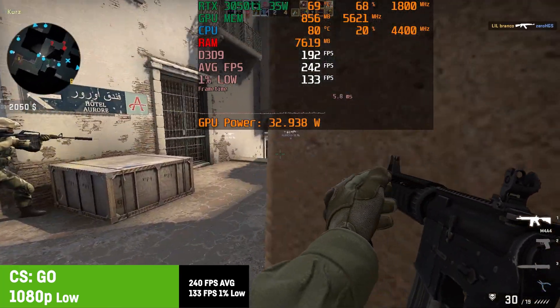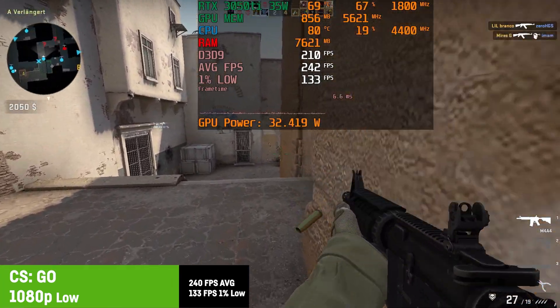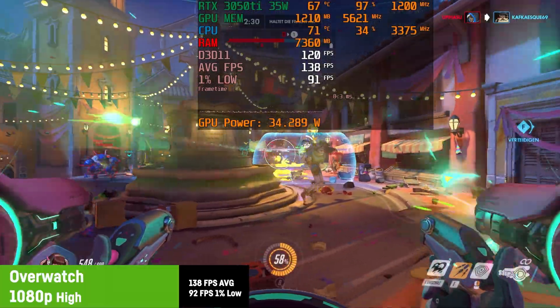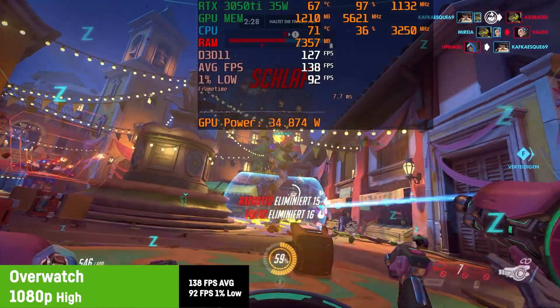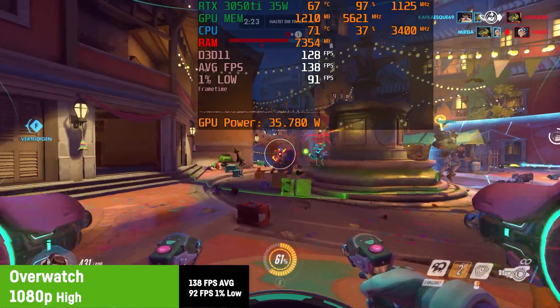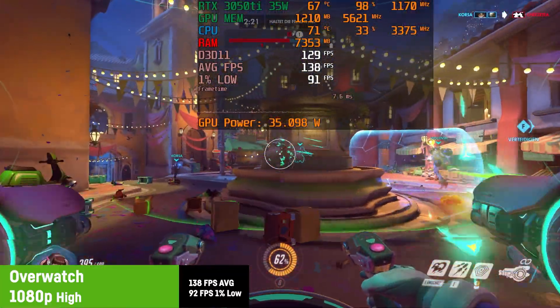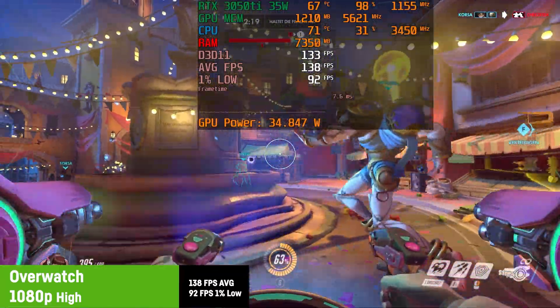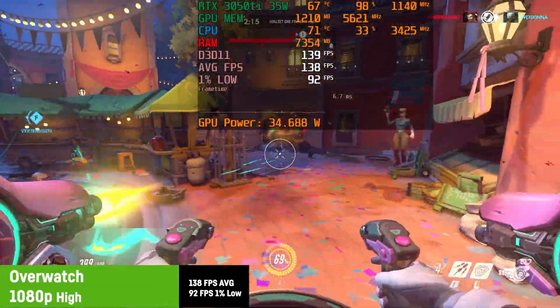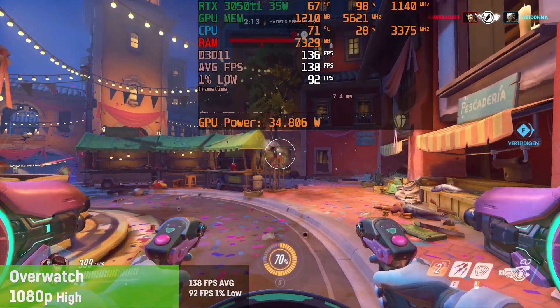But you can definitely make use of that fast 120 hertz screen. In Overwatch on high settings I saw a great average of 138 fps with a 1% low of 92 fps, delivering a perfect experience on this machine. Absolutely no complaints here — it was kind of made for that kind of stuff, so enjoy yourself.